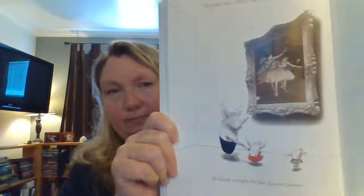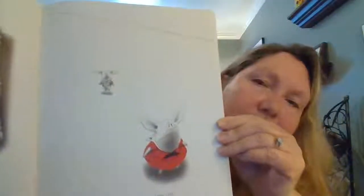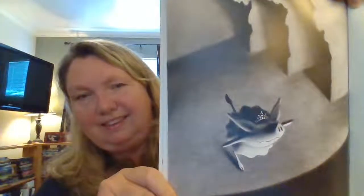On rainy days, Olivia likes to go to the museum. She heads straight for her favorite picture. Olivia looks at it for a long time. What could she be thinking?